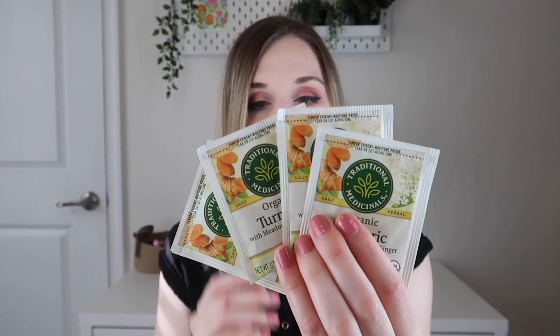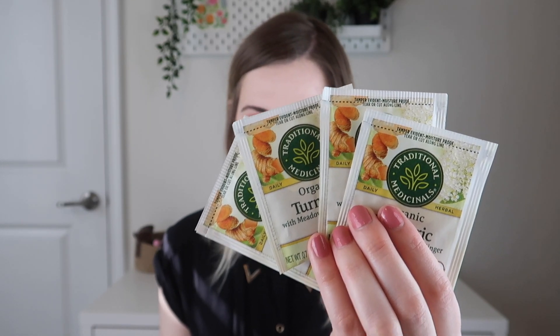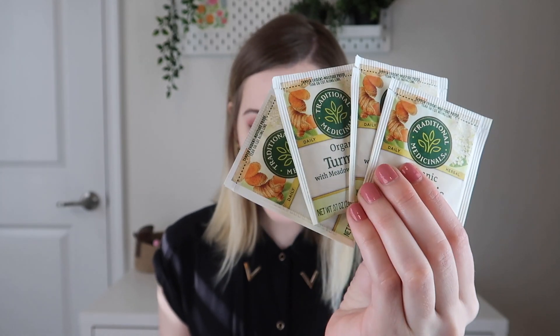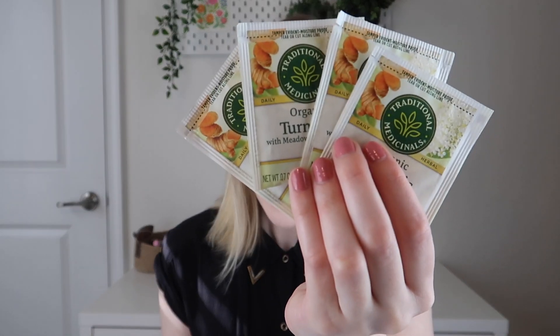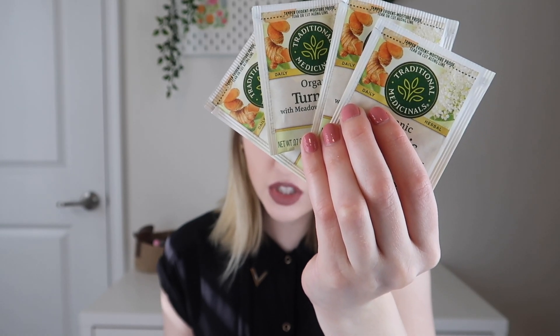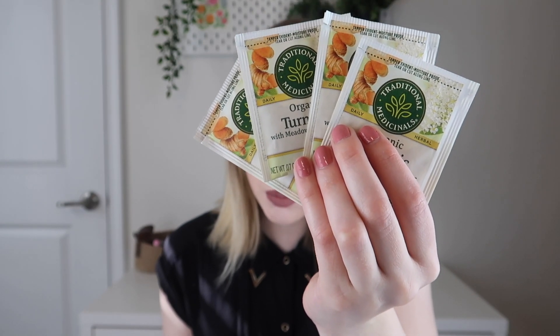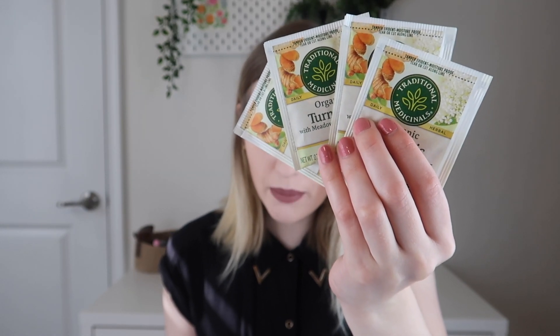So I got four different teas this month. The first tea I'm pulling out is a turmeric tea — turmeric with meadowsweet and ginger, by Traditional Medicinals. You put one bag per eight ounces of water, steep at 212 degrees Fahrenheit for 10 to 15 minutes. This brand tends to have teas that steep a lot longer. It's caffeine-free, and it's the perfect blend to support a healthy response to inflammation associated with exercise, while also promoting healthy digestion. It has turmeric rhizome, meadowsweet herb, and ginger rhizome, and they're all organic.